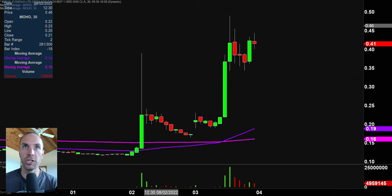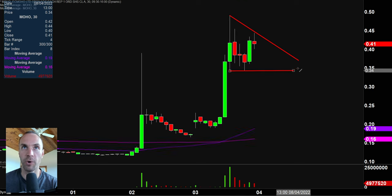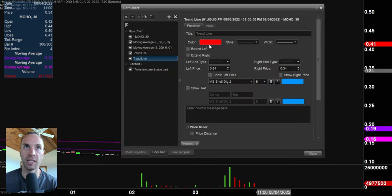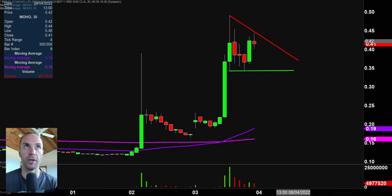Next one, MOHO. I probably should have put this one in a different spot in the watch list because it's the same general premise that we've had — we have ourselves a very, very nice, well-defined pattern. So once again, you can bring up the whole talking point of self-fulfilling prophecies and a lot of people probably watching this dynamic. This is a penny stock, so for those of you who like to play those stocks down below a dollar, here you go.